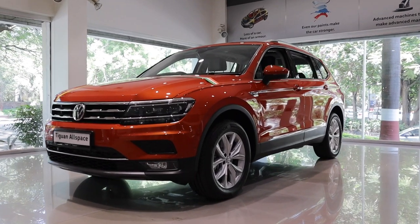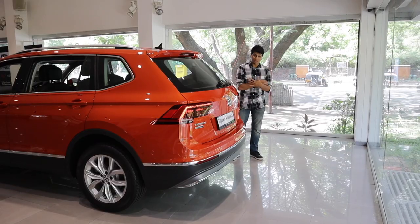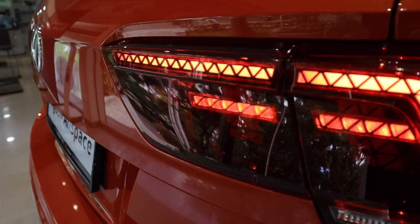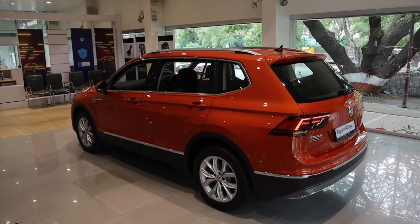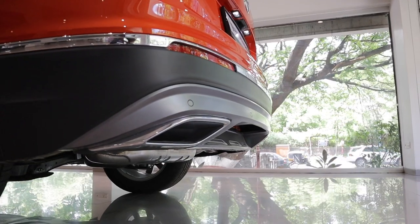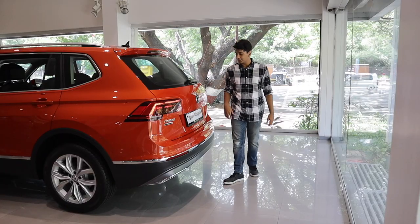It still looks really good. Coming to the back end, not a lot has changed. You get basically the same taillights, the same boot design. Everything is basically the same apart from the new bumper cladding, some fake exhaust tips, and some chrome garnishes — but that doesn't really matter.